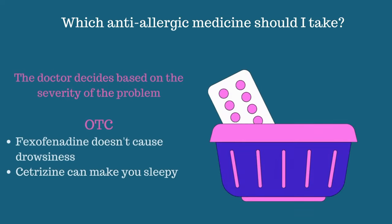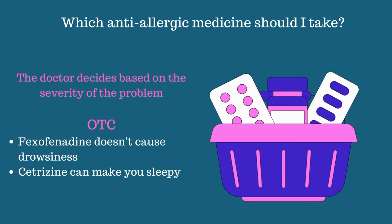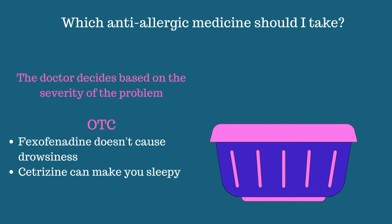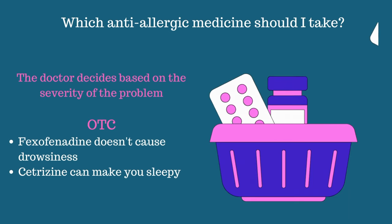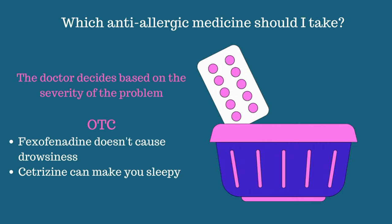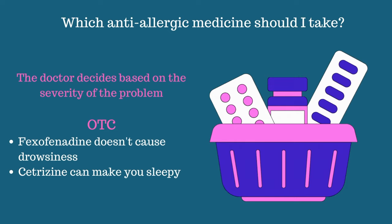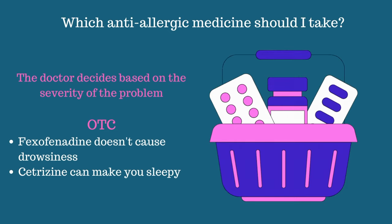The doctor decides the anti-allergic type and frequency based on the severity of the problem. However, if you are looking for over-the-counter options, fexofenadine or Allegra is the preferred option because it doesn't cause drowsiness. However, if your rash is severe, you can take cetirizine at night, as it can make you sleepy.